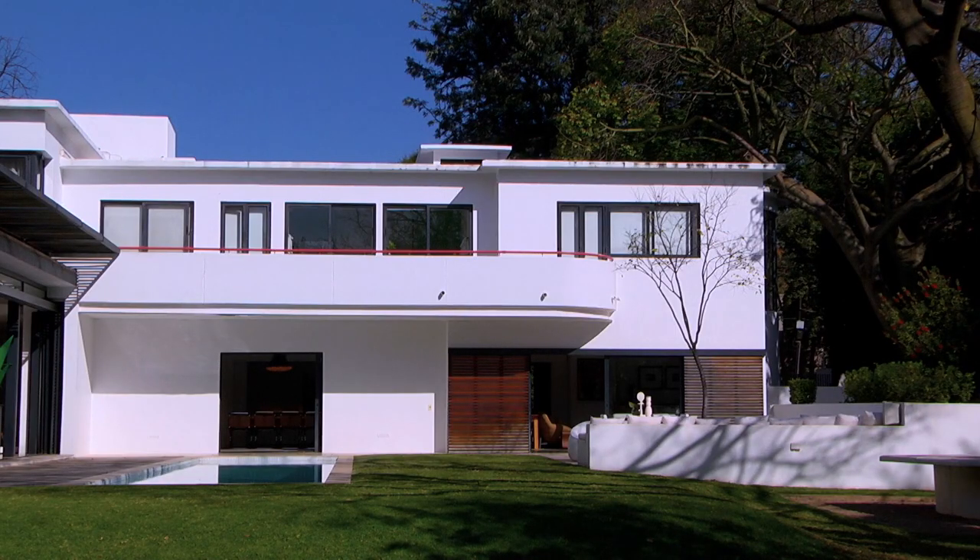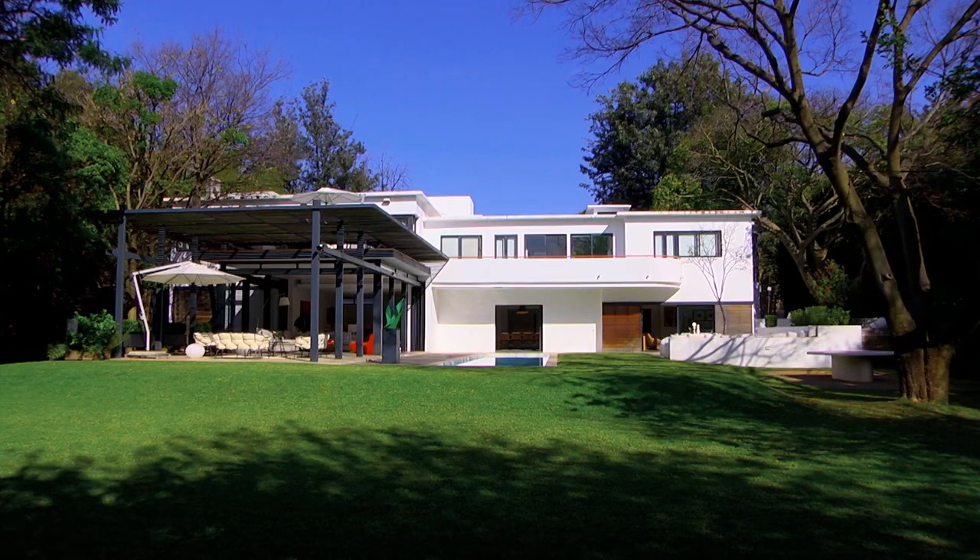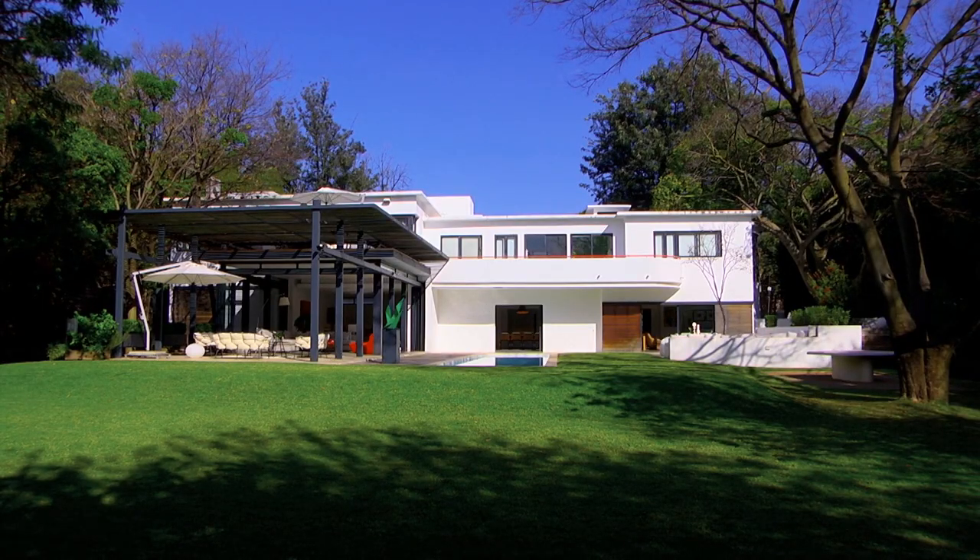We actually took these four materials — the white paint, the timber, the black steel and the glass — and for all the additions to the house we just followed through with them. And that's why I really believe it's seamless.